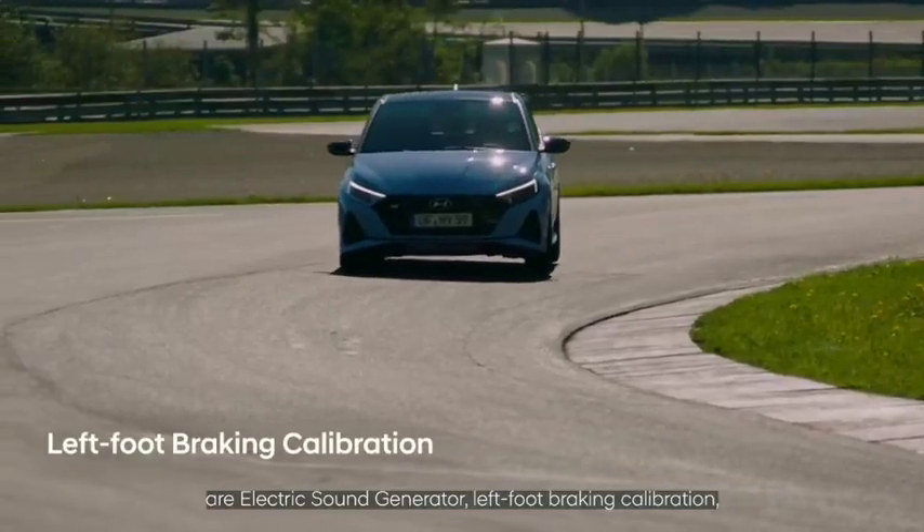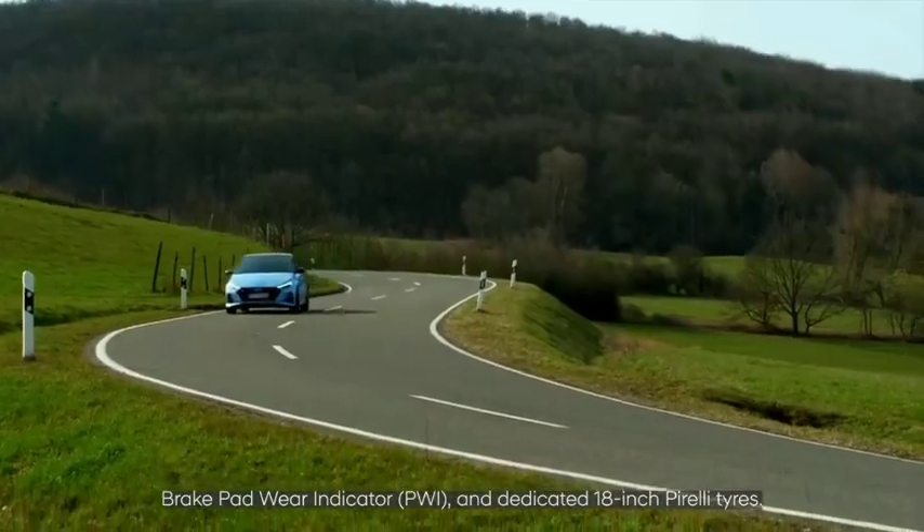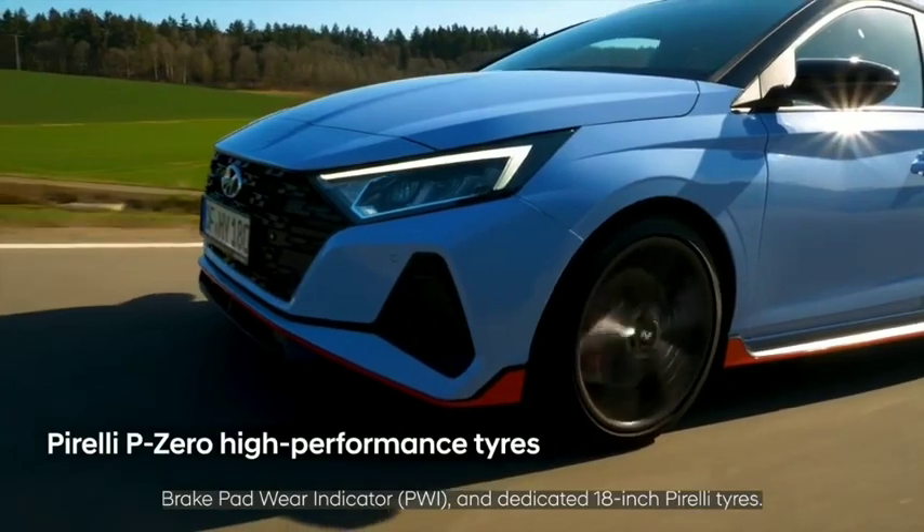Additional performance features include left-foot braking calibration, a brake pad wear indicator, and dedicated 18-inch Pirelli tires.